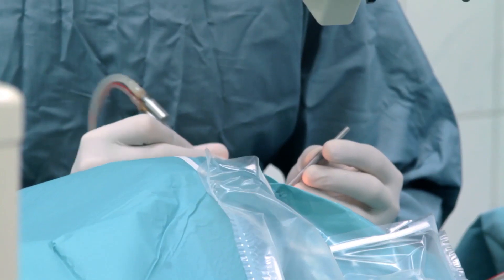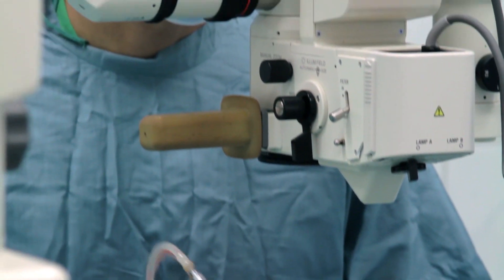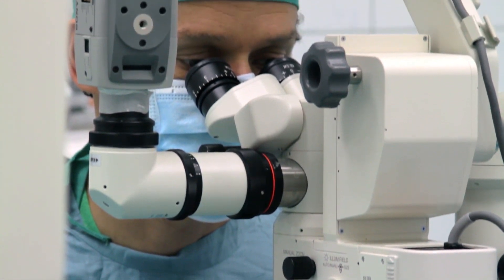It's quite a scary thought that somebody is going to operate on your eyes. But the clinic were fantastic and there was real support, real encouragement. And the surgery itself, I have to say, was completely painless.